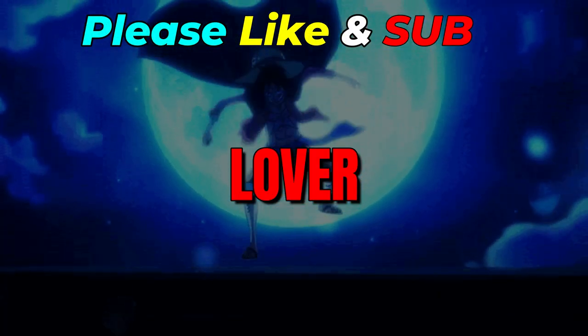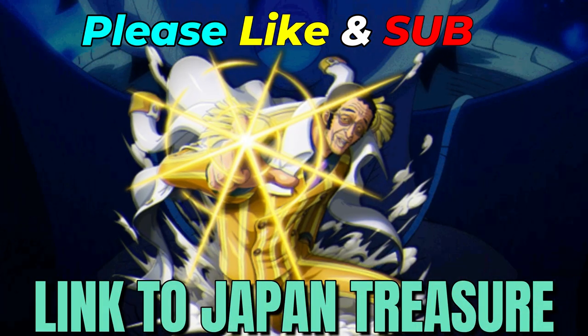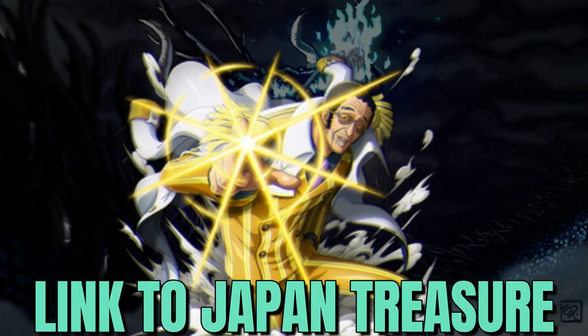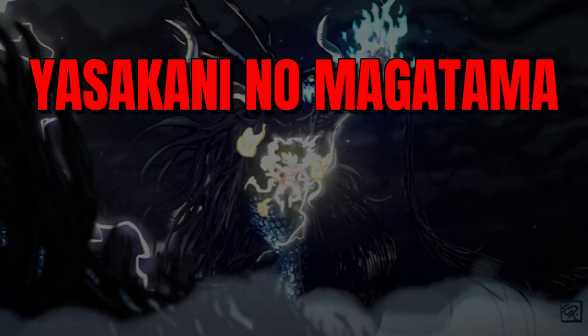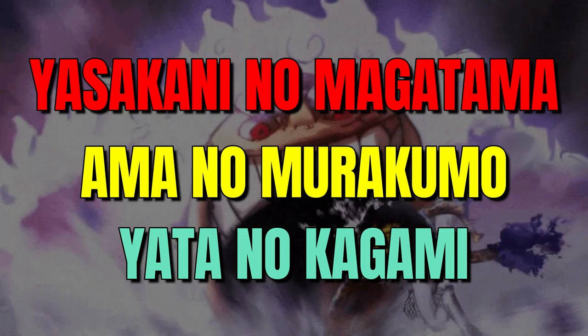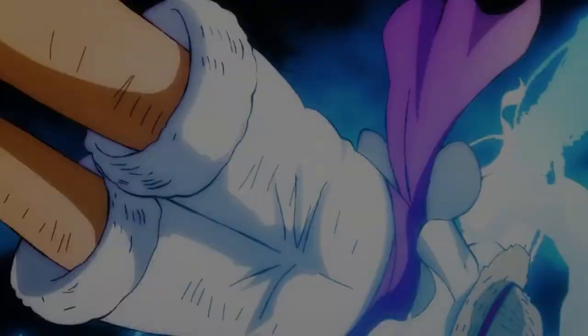Hey there, anime fans! Here's a fascinating tidbit about Kizaru, the light-speed admiral. Did you know that his attacks are linked to Japan's national treasures? In the series, Kizaru uses three special moves: Yasakani no Magatama, Ama no Murakumo, and Yata no Kagami. These names are actually references to Japan's imperial regalia, which are national treasures of Japan.